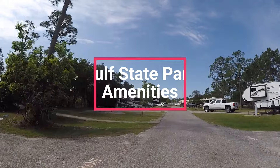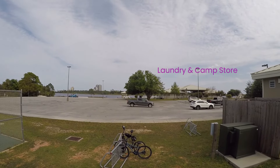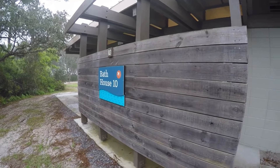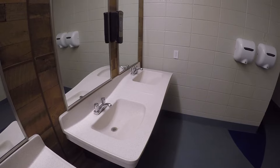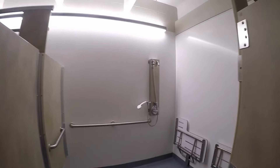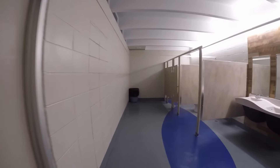The campground has all you need to take care of chores during your stay. The bathhouses — there are at least 10 — are well maintained with good showers, sinks, and toilets. Full service laundry is also available at the campground store building. The store has firewood, ice, logoed products like sweatshirts and t-shirts, snacks, RV supplies, and beach gear for purchase. They are also a good concierge if you have questions about the park and surrounding area. Bikes are also available for rent at the store facility.